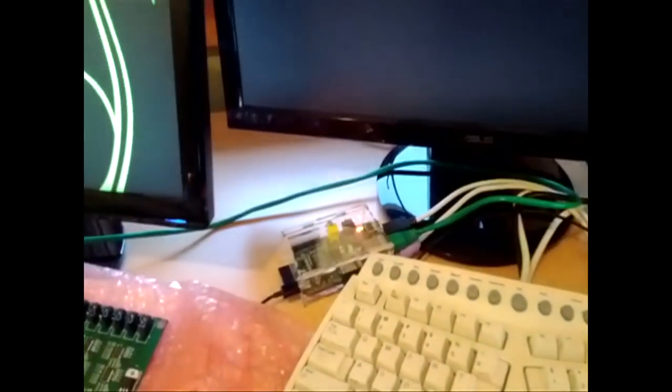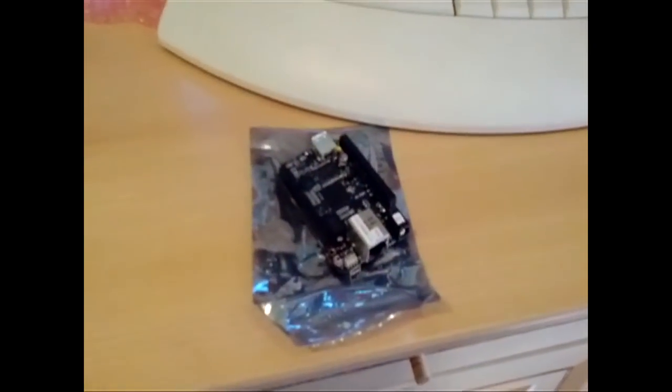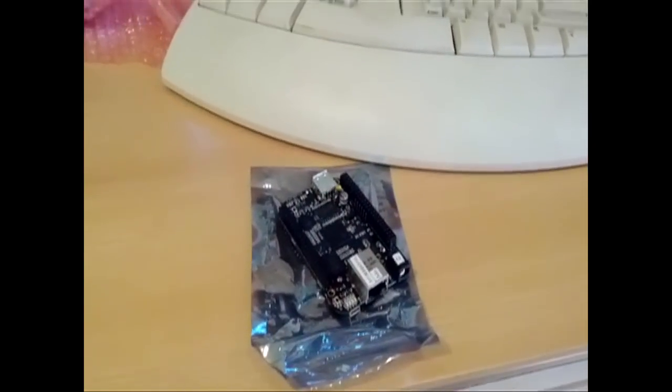I got an old Raspberry Pi running Arch Linux on this system, and there's the new BeagleBone Black which I need to get set up. It's much nicer than the Raspberry Pi.